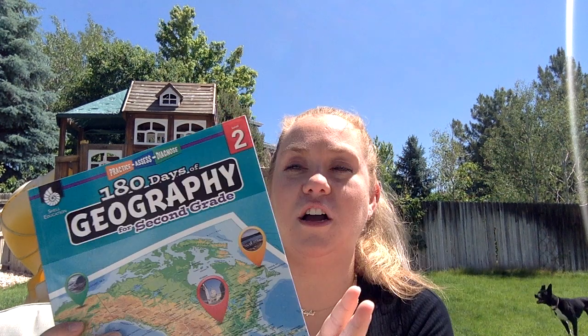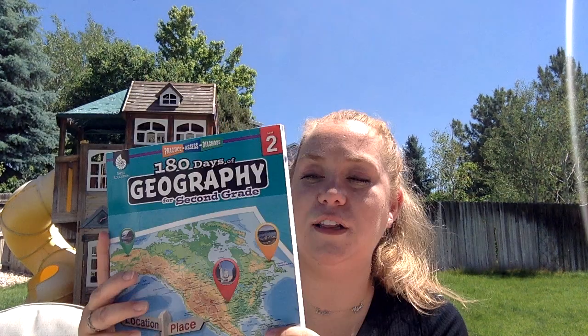Next, and this will be my first year trying this specific curriculum, is 180 Days of Geography for second grade. We have done Evan-Moor geography every other year of homeschooling and it's okay — I do like how it's colorful. This one is black and white, but when I looked through it I really liked it. It includes the world in spatial terms, places and regions, physical systems, human systems, environment and society, and the use of geography. Geography is a tough concept for kids, so I think this will be a great addition to our homeschool.